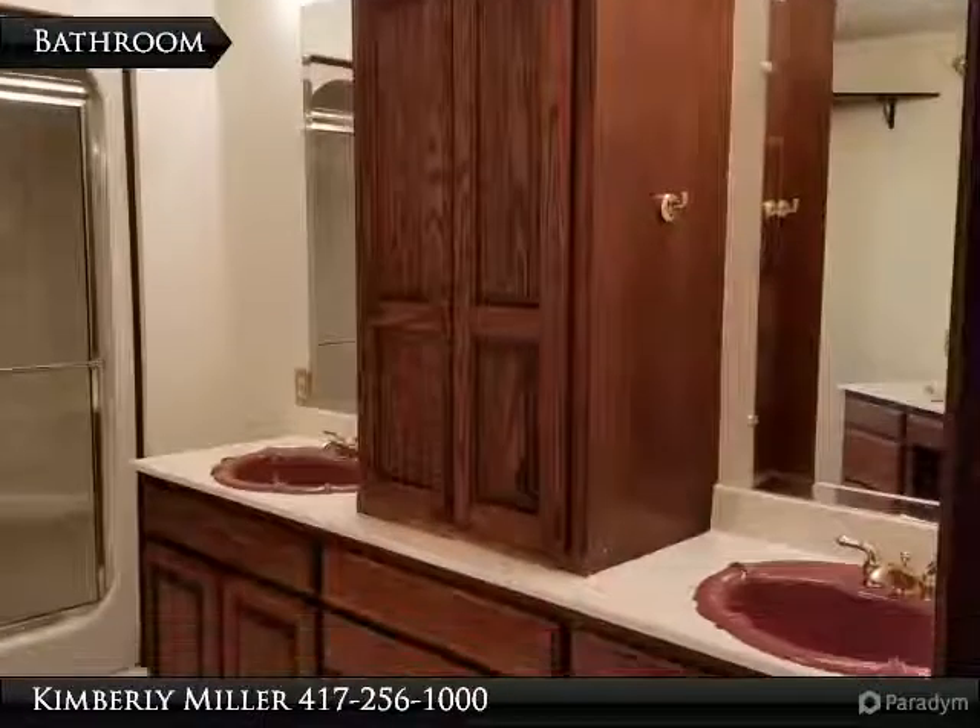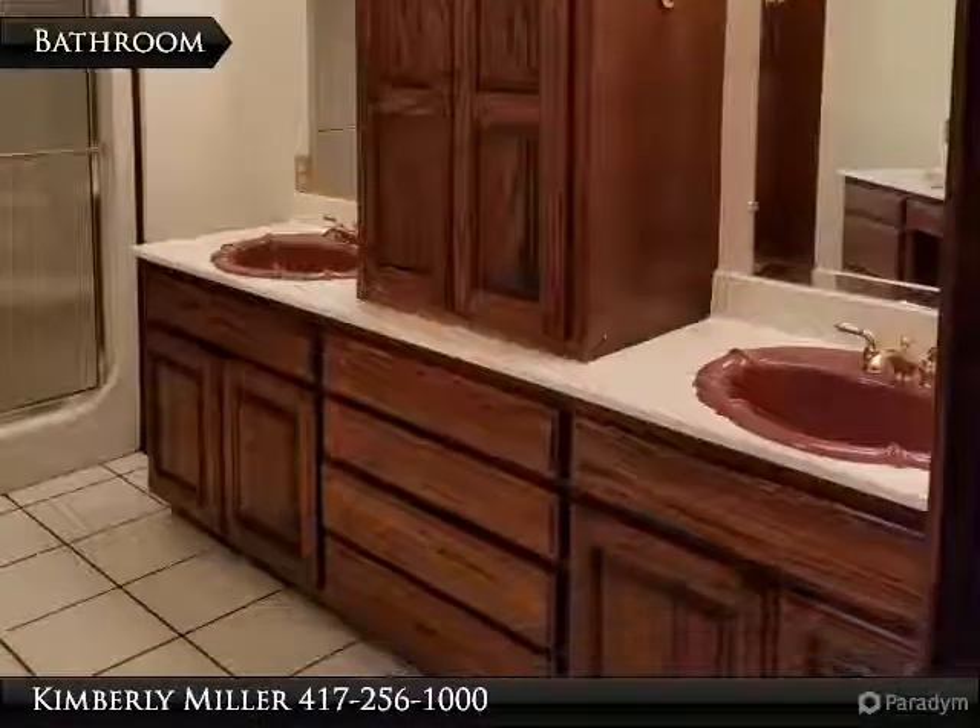The master bathroom includes a makeup area, large vanity with double sinks, and shower.